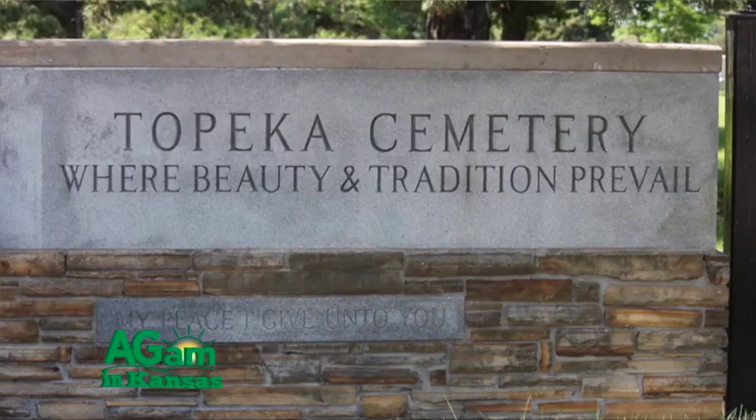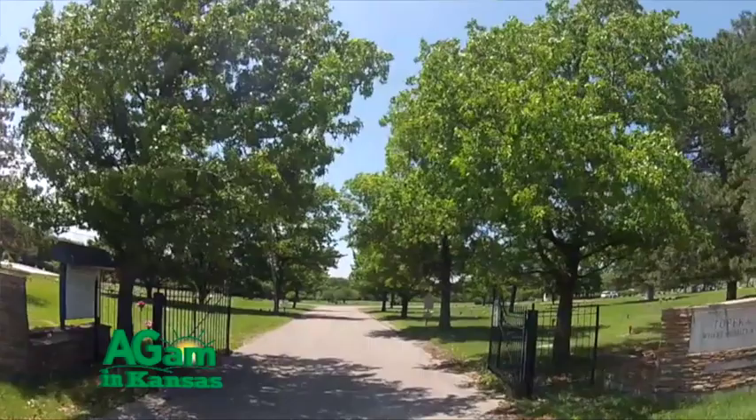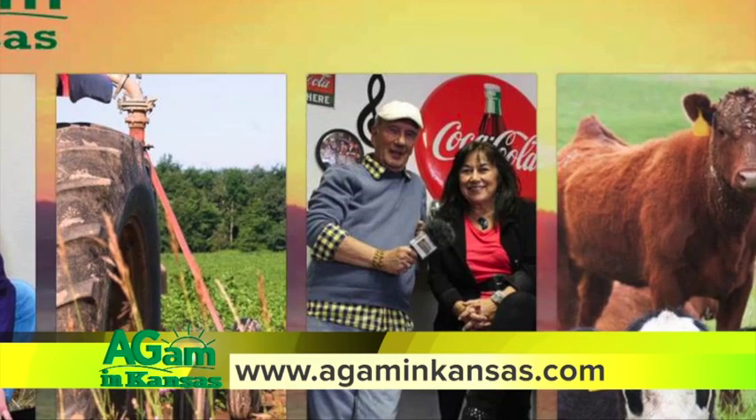Hi, I'm Deb Beisel. When I'm not filming Around Kansas, I'm the historian in residence here at Historic Topeka Cemetery. One of my favorite episodes was on the cemetery here. If you miss seeing that, you can go back and watch at any time — all those great episodes of Around Kansas are archived on our website. Go to agamincansas.com, click on Around Kansas, and you'll find all your favorite spots.